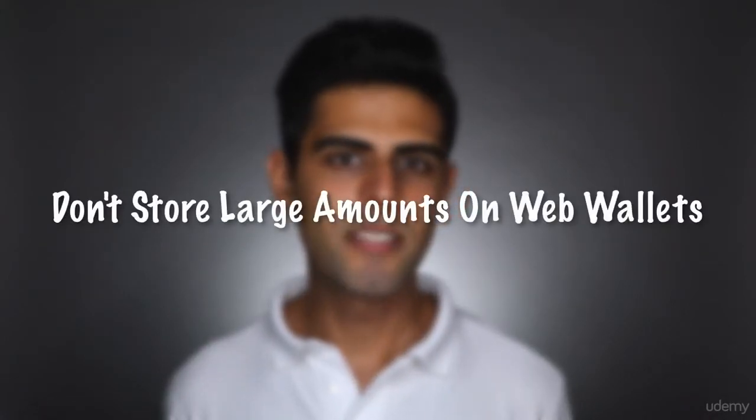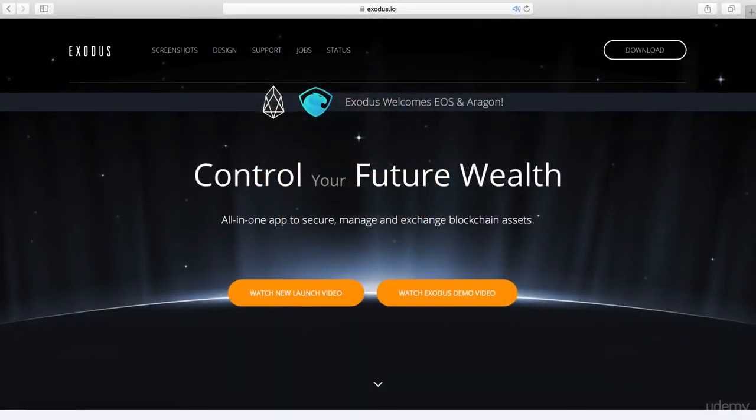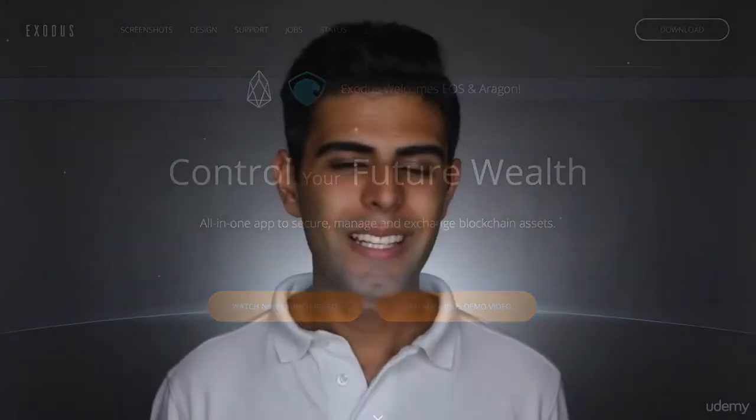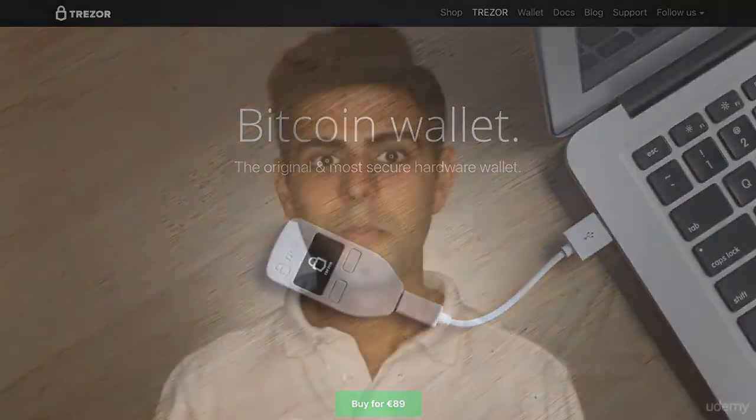Remember, if you're storing large amounts of any cryptocurrency, don't use a web wallet such as Coinbase. It's fine for smaller amounts, but for larger amounts you'll be prone to hackers. To take security further, I suggest using the Exodus desktop wallet — it's as safe as your computer is. For even stronger security, there are hardware wallets such as Trezor, but that's all for another lecture.